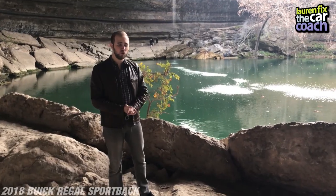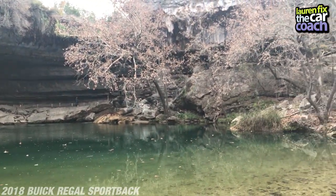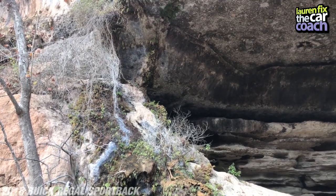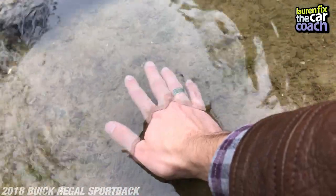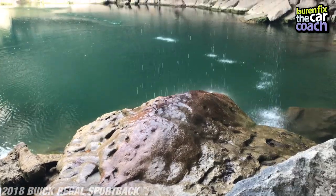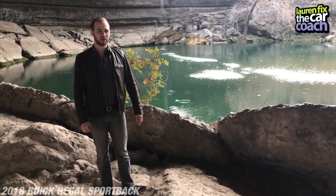Here we are at Hamilton Pool, and it's a perfect example of the kind of adventures we've been talking about with the Regal Sportback. You just want to go on an adventure — just go. I didn't even know I was coming here, and here we are at one of the most gorgeous places I've ever seen in Texas, where the water is so clear you can see straight to the bottom, and there's a beautiful canyon with all kinds of animals and vegetation exclusive to this area.